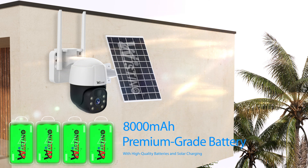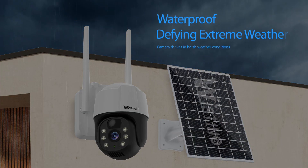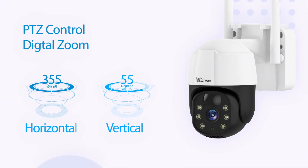Reliable high-capacity battery and solar charging. Defying extreme weather, stand strong with waterproofing. View any angles with PTZ control and digital zoom.